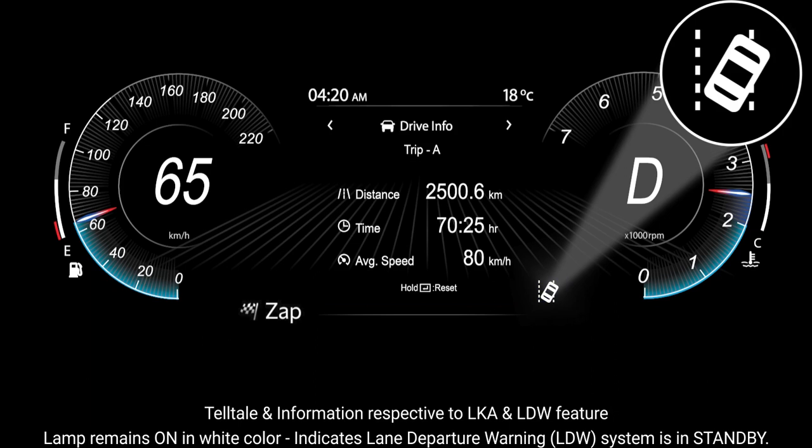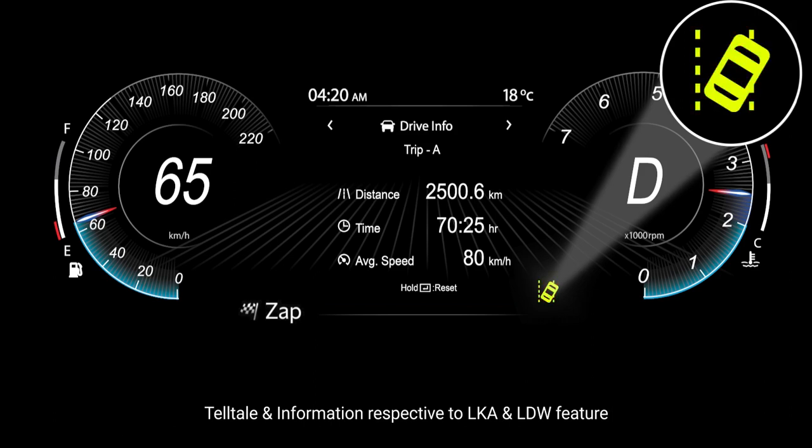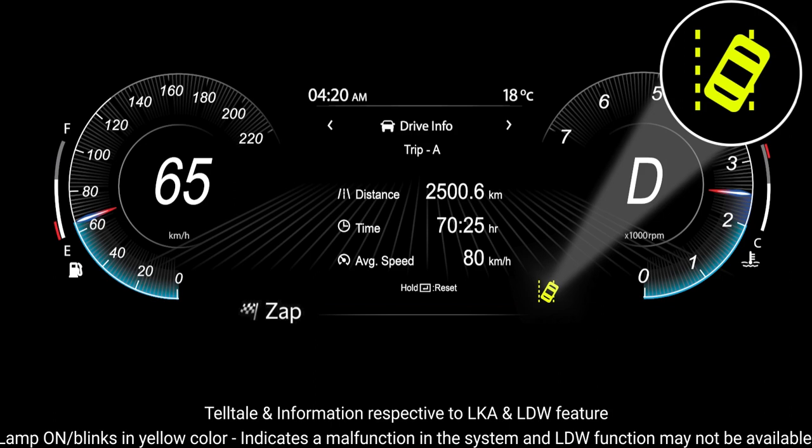For the LDW system: the lamp remaining on in white indicates the lane departure warning system is in standby. The lamp on in green indicates the LDW system is active. The lamp blinking in green indicates lane departure has been detected. The lamp on or blinking in yellow indicates a malfunction, and LDW function may not be available.